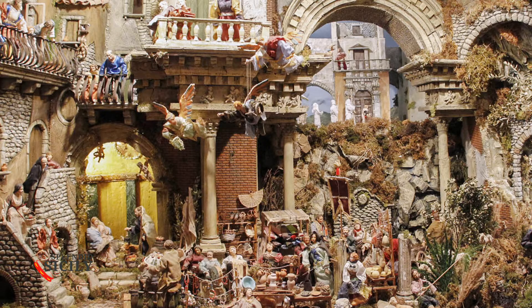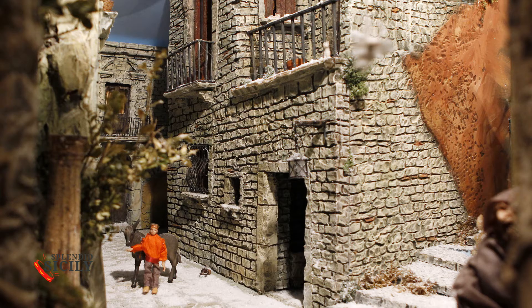Wax sculpture is an art that has developed in Sicily since the 1600s and sees its maximum expression in Palermo, where it still exists today in Via dei Bambinae. There they produced baby Jesus, nativity scenes, statues and various scenes.